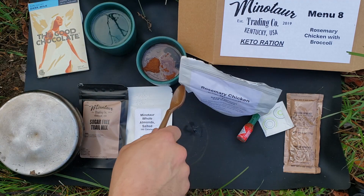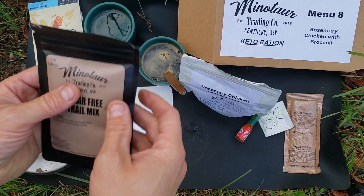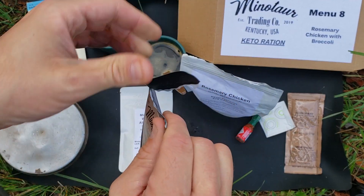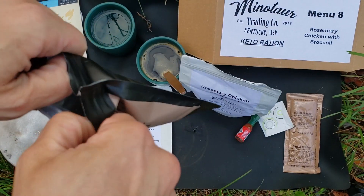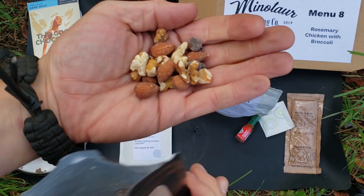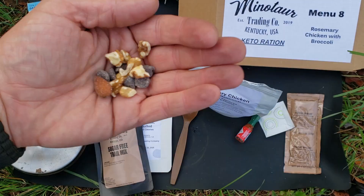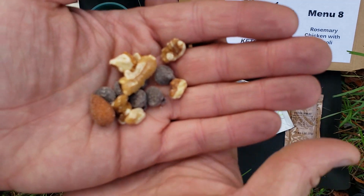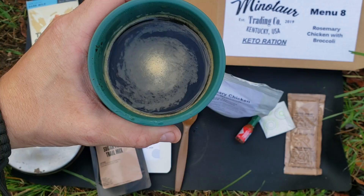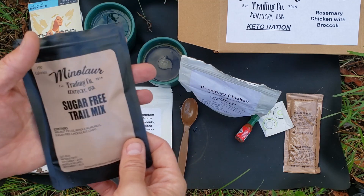We are ready to go. Got all the hot water, mains, and the soup setting up, and the coffee is done. Let's try some of this sugar-free trail mix. Trail mix is one thing you definitely can't have on keto with the raisins and other things that throw your carb balance off. We got some walnuts, almonds, and sugar-free chocolate. That is really good — the chocolate, you can't even tell it's keto chocolate. The walnuts have a lot of good fats. The almonds have that salt. It all comes together really well, washed down with some bold coffee.